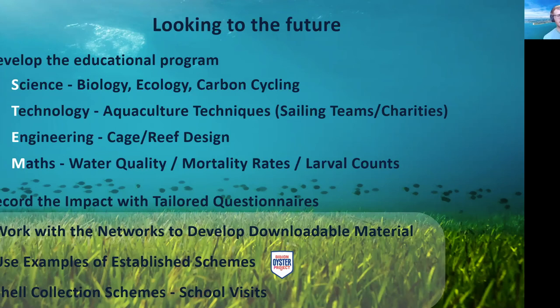Sophie has been working to record the impact we're having with tailored questionnaires — a before and after — so we can analyse what impact we're actually having. On a larger scale, we're working with networks to develop downloadable materials. We've also been using examples from well-established schemes in the States, such as the Billion Oyster Project, which has a fantastic education and outreach structure and has been very generous in sharing materials. Going forward, we're looking to develop shell collection schemes where we can incorporate school and organisational visits, with lectures beforehand and hands-on activities.